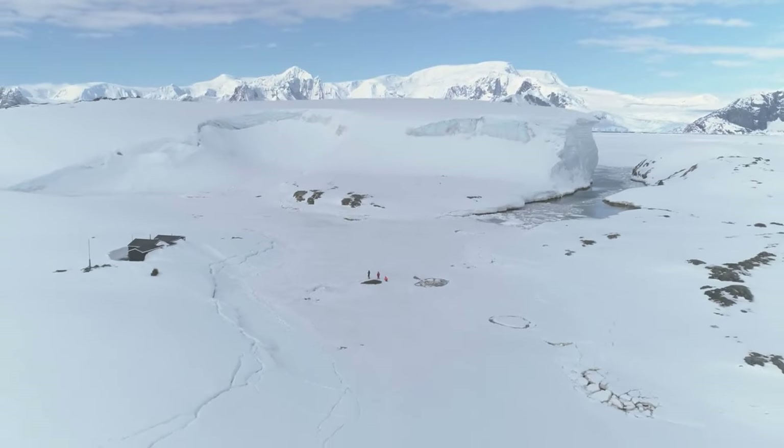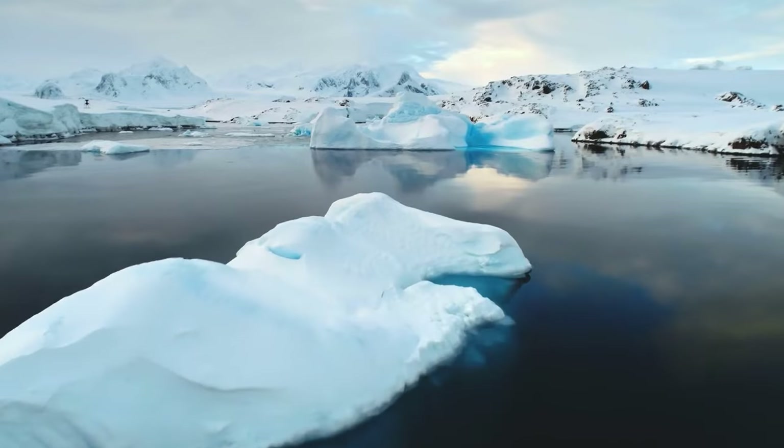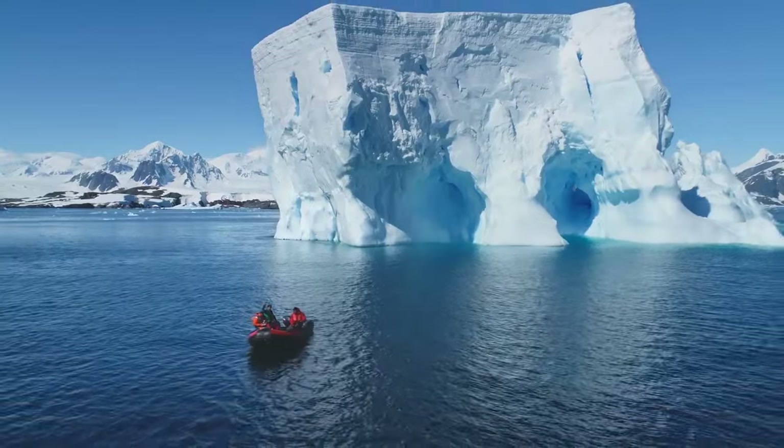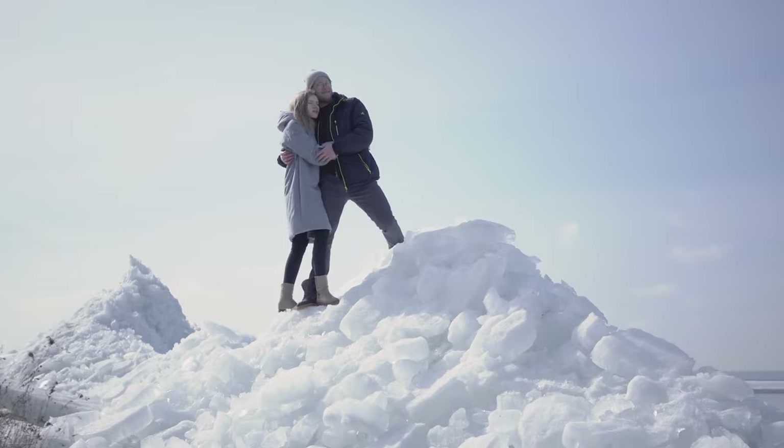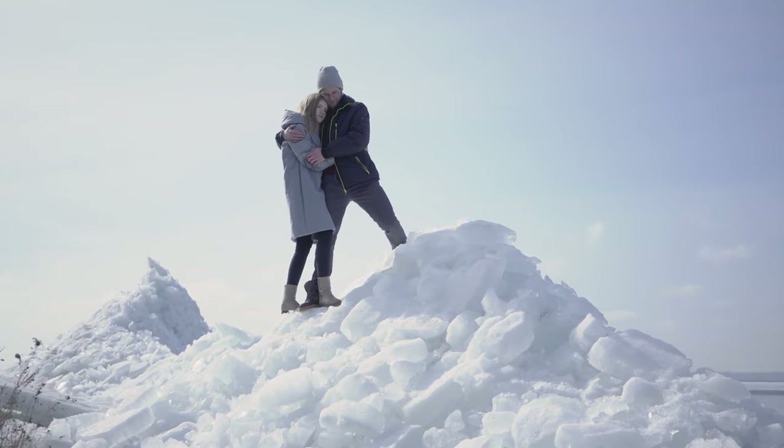Antarctica is a natural wonder, with its ice caves, glaciers, and snow-capped mountains. The continent's remote and inhospitable landscape makes it a challenging destination for tourists, but for those who venture there, it offers a lasting experience.